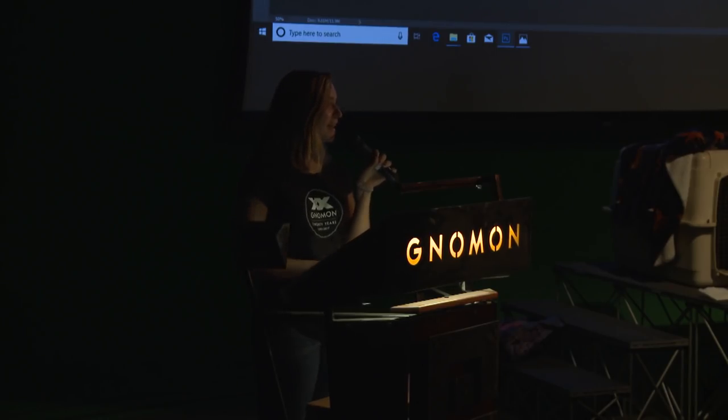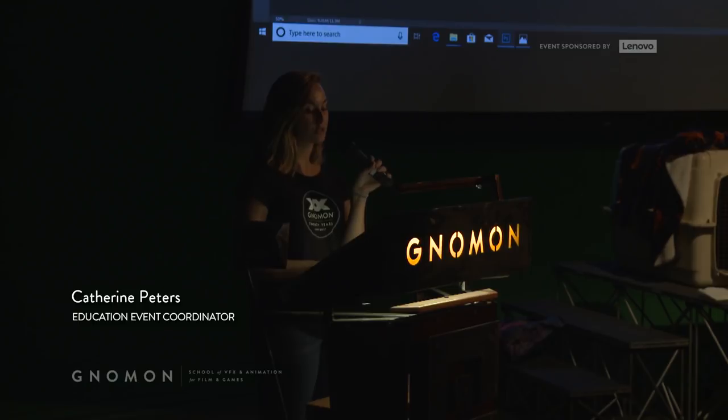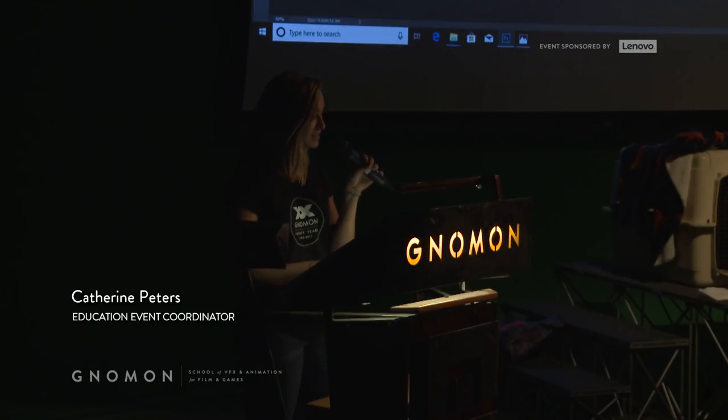Hello, everyone. I am Catherine. I am the education event coordinator here at Gnomon. First off, I want to thank you for joining us today at the Lenovo stage at Gnomon School in Hollywood for our Anatomy Lab: the art and design of quadrupeds event.